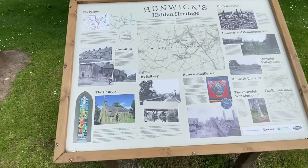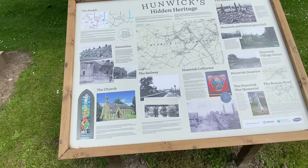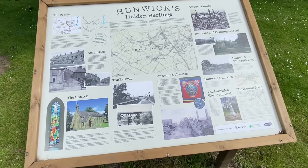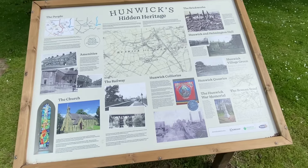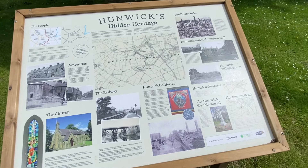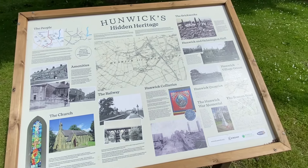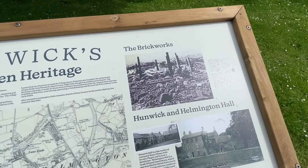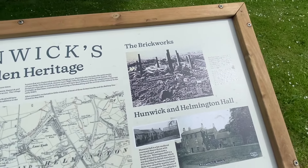As for Hunwick's amenities, there's the church, and it's got a chapel called the New Connection. It's got a railway and a colliery, like most places around here did. There was something at the site of the colliery in the 1800s.